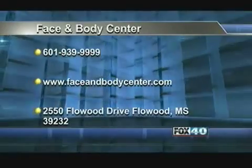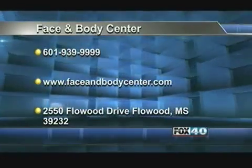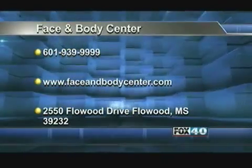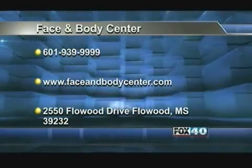If folks want to get more information or an evaluation, where are you located? We're in Flowood, and the number is 601-939-9999, as well as thefaceandbodycenter.com. We're the Vein Center of Plastic and Hand Surgery Associates. We appreciate you coming out — we love these great demonstrations early in the morning. We'll be back live and local on Fox 40 in about two minutes.